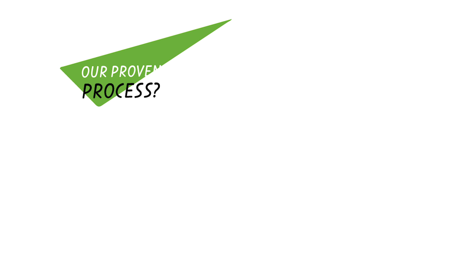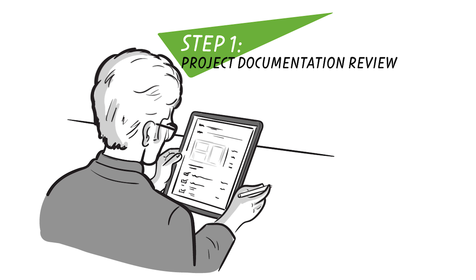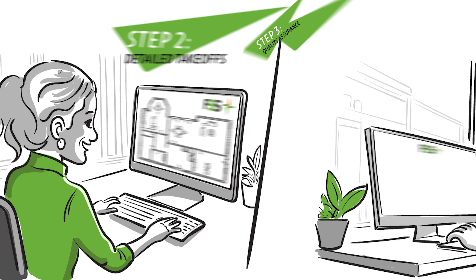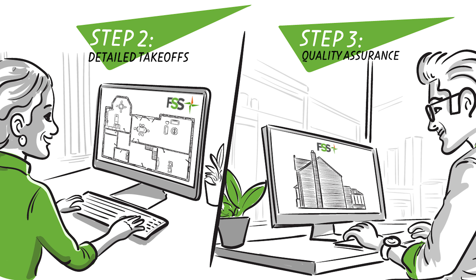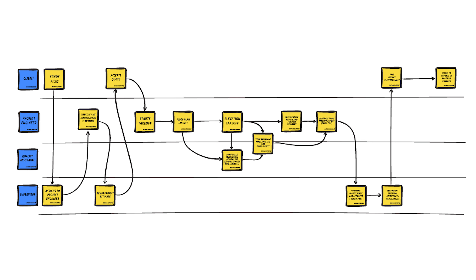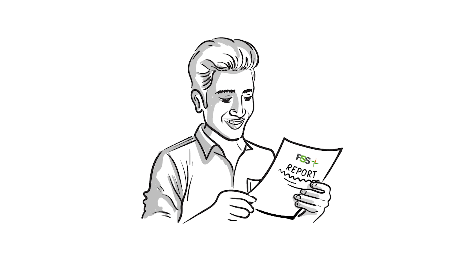Our proven process is simple and effective. First, we review your project documentation thoroughly. Next, we use the latest software for precise plan view and elevation takeoffs. Quality assurance is key — our dual takeoff process significantly reduces errors. Finally, you receive a comprehensive takeoff report, ready for bidding.